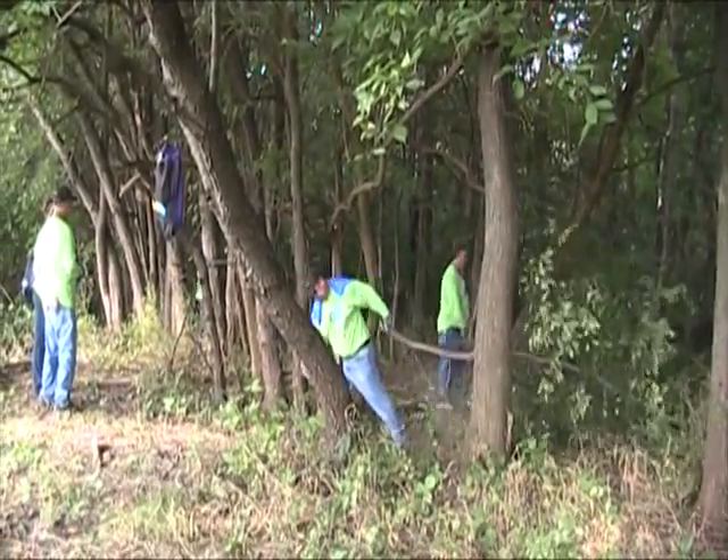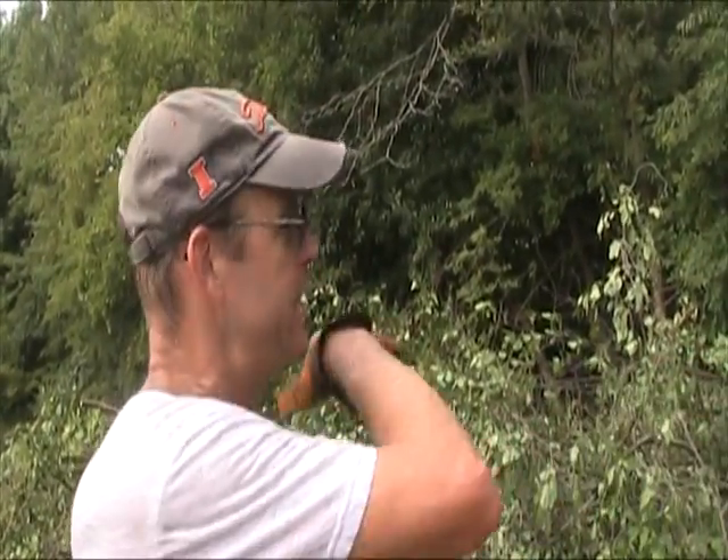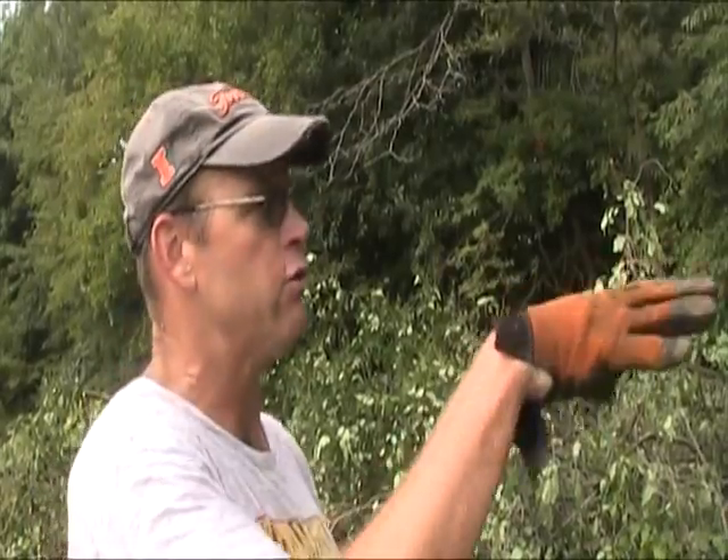What we've got here is we're clearing out the honeysuckle and the buckthorn, which are invasive species. What they do is they get up in the forests and they grow so densely that they take all the air out, they take all the sunlight out, so that nothing can grow underneath them and it essentially just chokes out the forest.